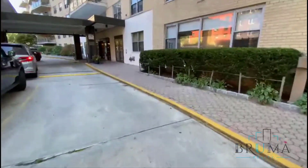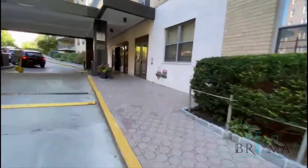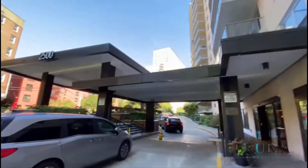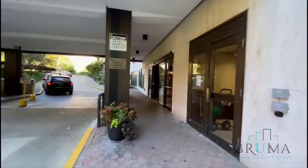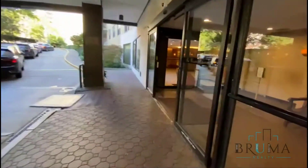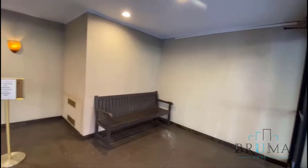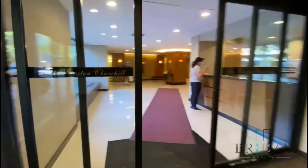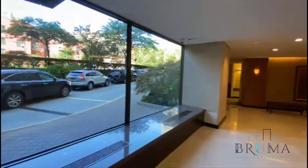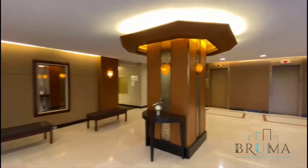This is a doorman building with a parking garage and a full-size swimming pool, a nice-size gym. Very spacious apartments — many apartments have balconies here. And here's your lobby.